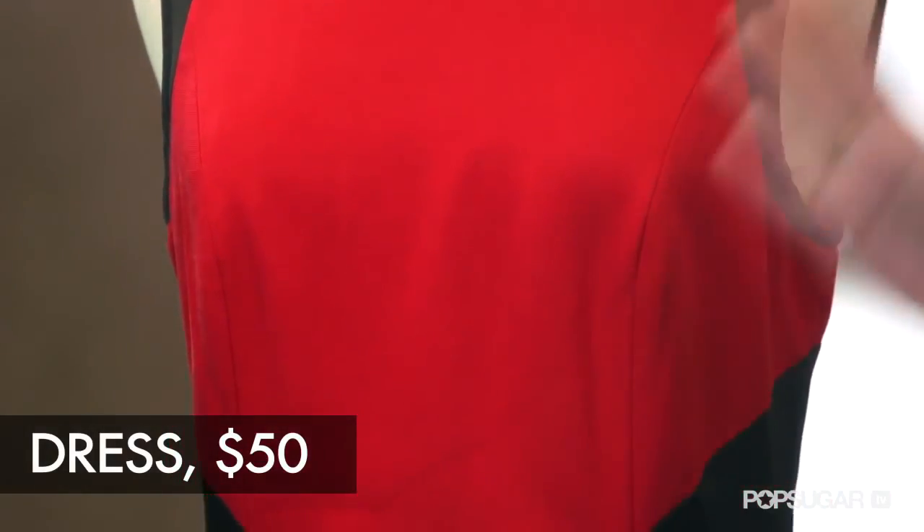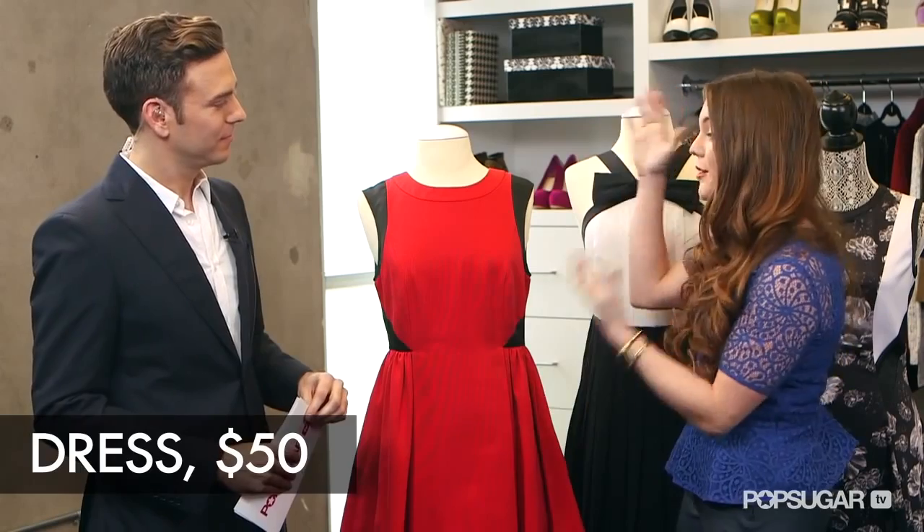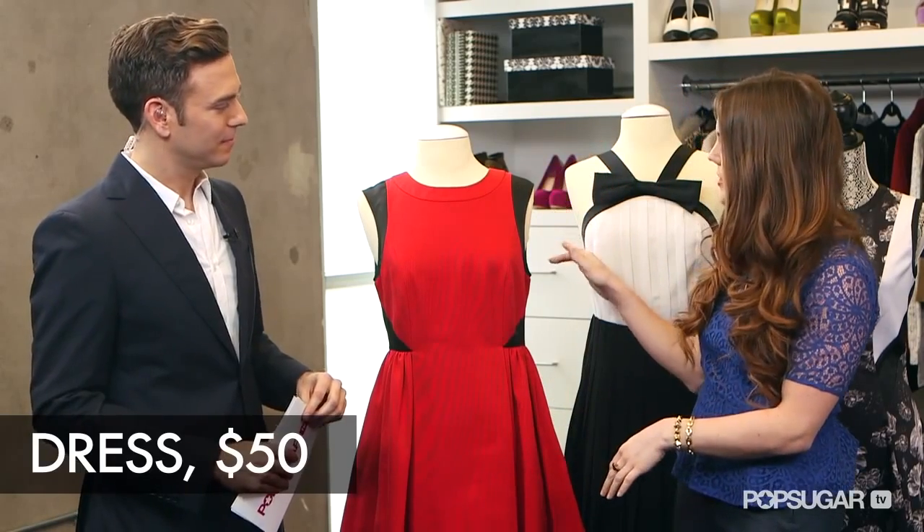Our first look: when we were picking our favorite pieces from the line, it was really hard to choose because every piece is seriously beautiful. But Prabal really shines with his party dresses, so we chose this little red dress. It's got this black trim around the sleeves and at the waist, which is very slimming. You really can't go wrong with a little red dress — you could wear this year-round.